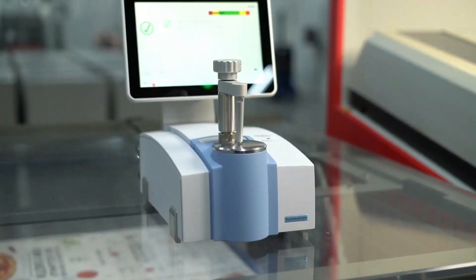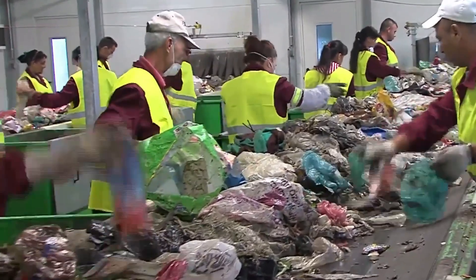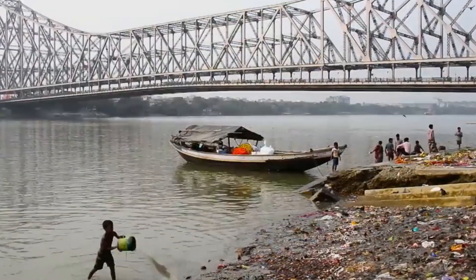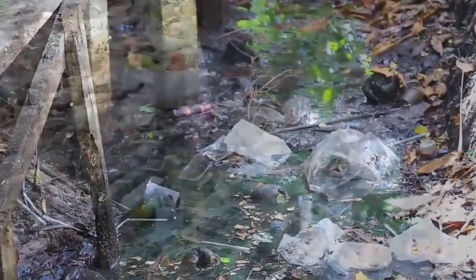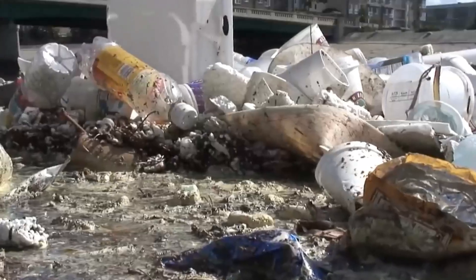To put it into perspective, the plastic we fail to recycle each day could wrap around the Earth's equator nearly 10 times. Instead, this massive amount of plastic ends up in our oceans. It doesn't vanish — it fragments into microplastics that infiltrate our food chain and contaminate the water we drink.